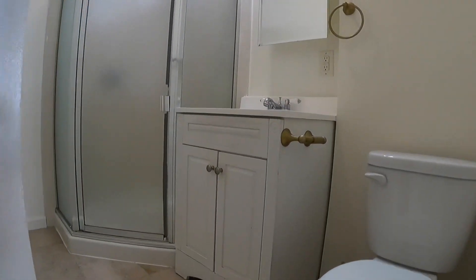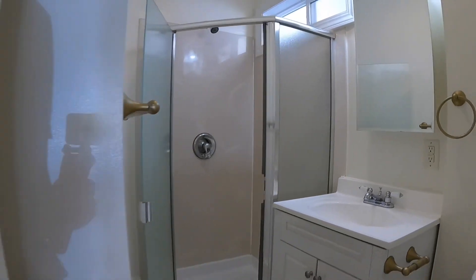Full bath with shower stall, super clean, good water pressure, medicine cabinet, and there you go.